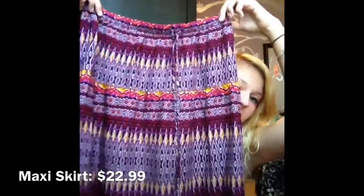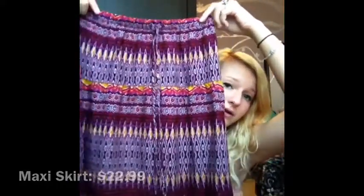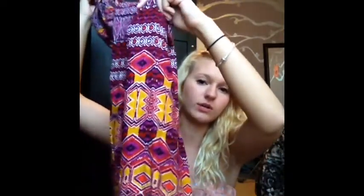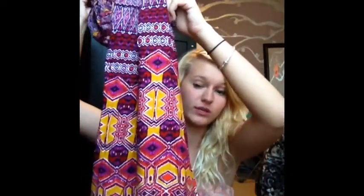The maxi skirt is gorgeous, I love it. It's purple — you can see that purple with a really pretty pattern on it, and at the bottom there's like a mustardy yellow. I just think it will be so cute in the summer with some sandals or some really cute wedges.